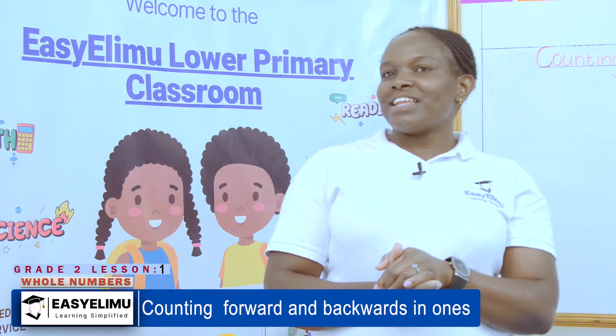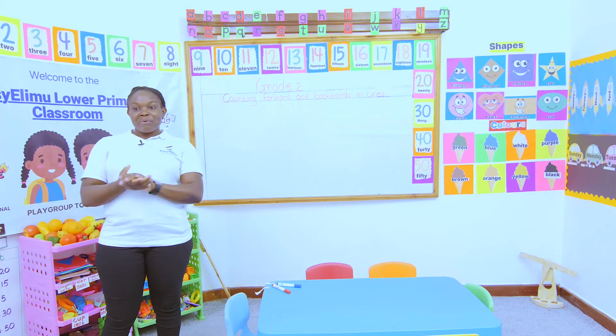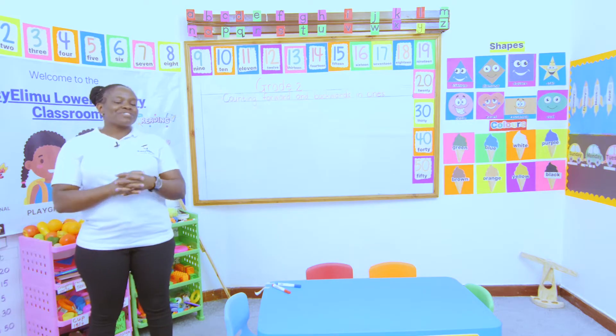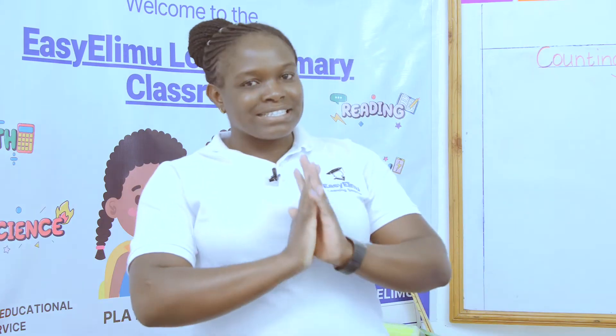Once I got official life, why did you let it go? Because it beat my finger so. How are you, grade 2s? It's your teacher, annunciator. Welcome to Easy Elimu Learning Simplified.